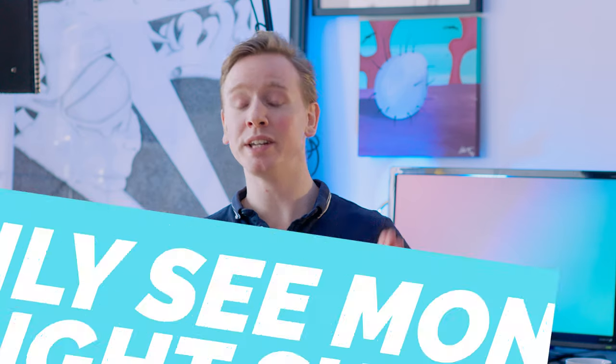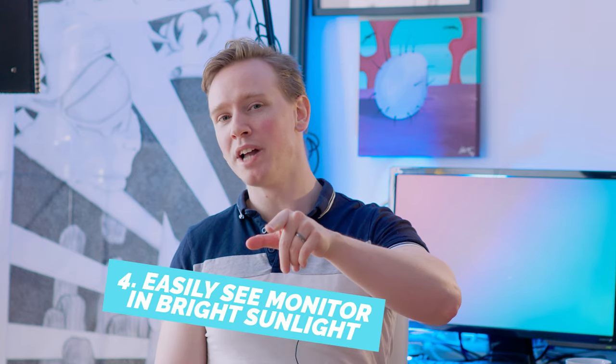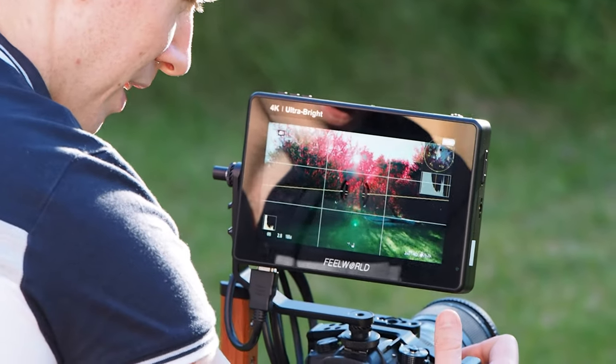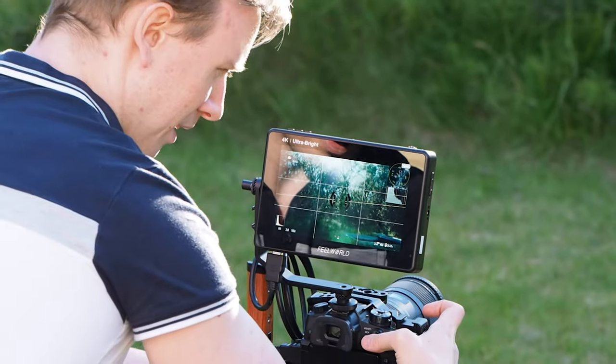Reason number four: you can easily see the monitor in bright sunlight. The monitor I'm using right now is the Free World LUT 7, one of the brightest monitors I could find. It's bright at around 2200 nits, which means using it outside in bright daylight is super easy — barely an inconvenience. Without a monitor, using the tiny little flippy screen in bright conditions is practically impossible, so I'd have to use the camera's viewfinder instead.